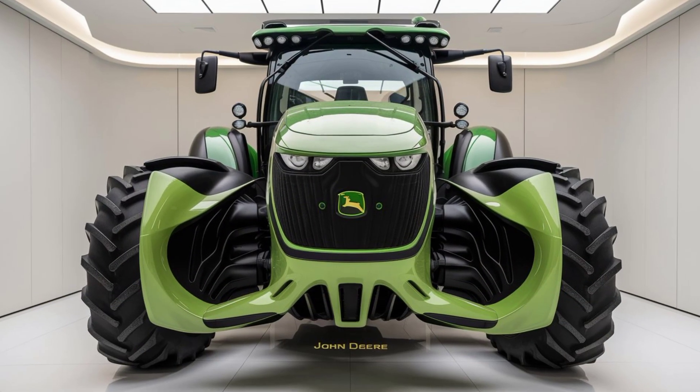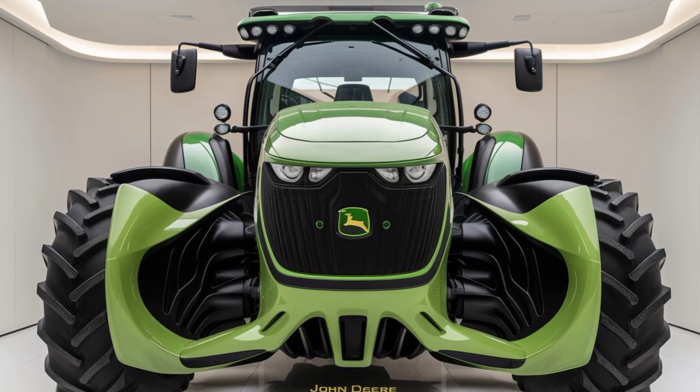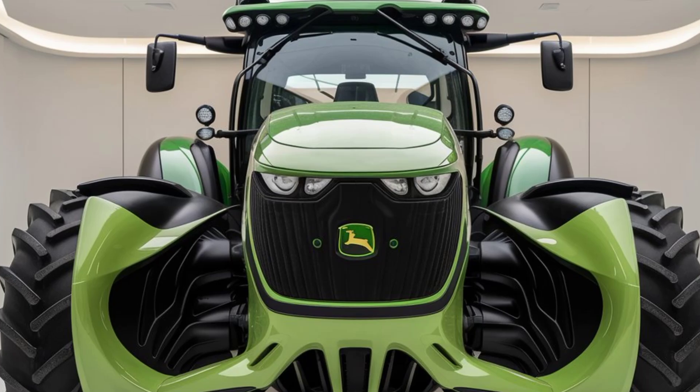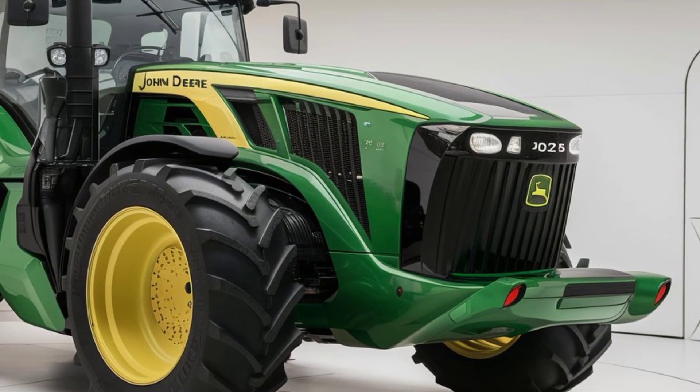Hey everyone, welcome back to the channel. Today we're diving into the exciting world of the 2025 John Deere Hyperdrive 2060. This model is generating a lot of buzz, and for good reason. Let's break down what makes this tractor a game changer for 2025.